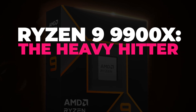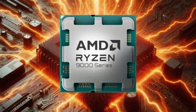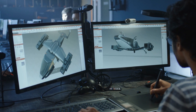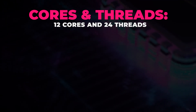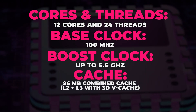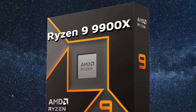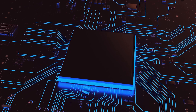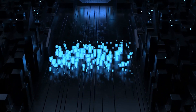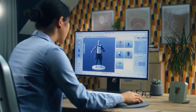Next up is the Ryzen 9 9900X, the heavy hitter — a slightly less extreme but still incredibly powerful option, perfect for power users who need top-tier performance without reaching for the absolute flagship. Specs: 12 cores and 24 threads, boost clock up to 5.6GHz, 96MB combined cache (L2+L3 with 3D vCache), and a 120W TDP. The 9900X provides exceptional multi-threaded performance, and the 96MB of combined cache makes it a top choice for demanding applications.